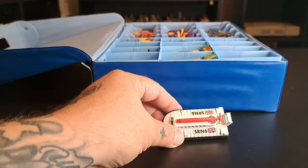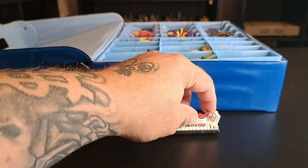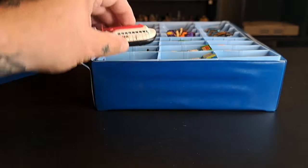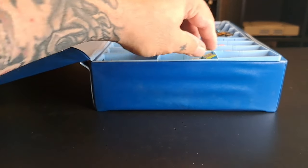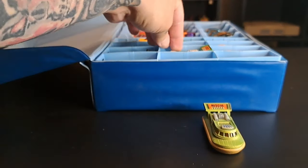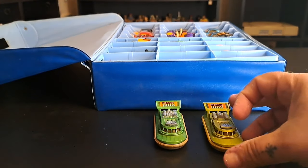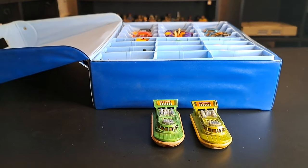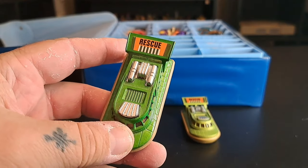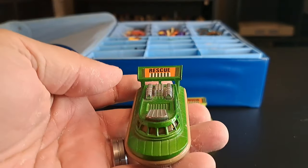Let's take this out first. Check this out — I don't know exactly what this is, it's like some kind of hover thing that goes over water. That's pretty smooth. I also got two of these: a lime green one and a darker green one. These are really cool — it says 'Rescue' on it, so apparently it's something that goes in the water.